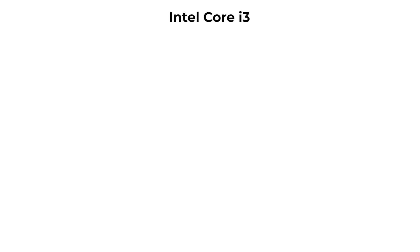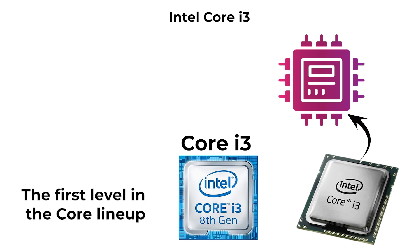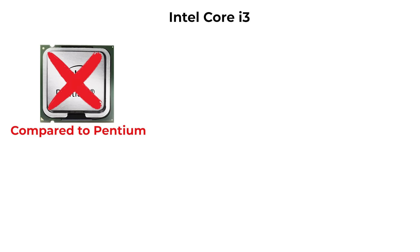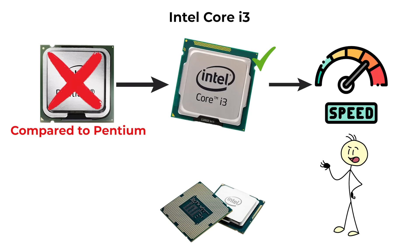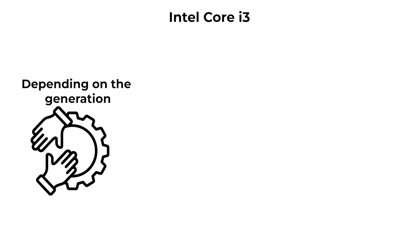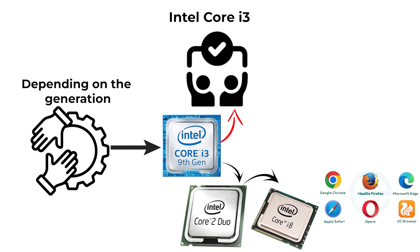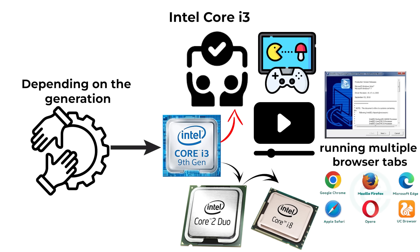The first level in the Core lineup is the Core i3. Compared to Pentium, Core i3 processors typically feature higher base clock speeds, more cores, and better support for multitasking. Depending on the generation, i3 chips may include between two and eight cores, making them capable of running multiple browser tabs, productivity software, video streaming, and even some light gaming.